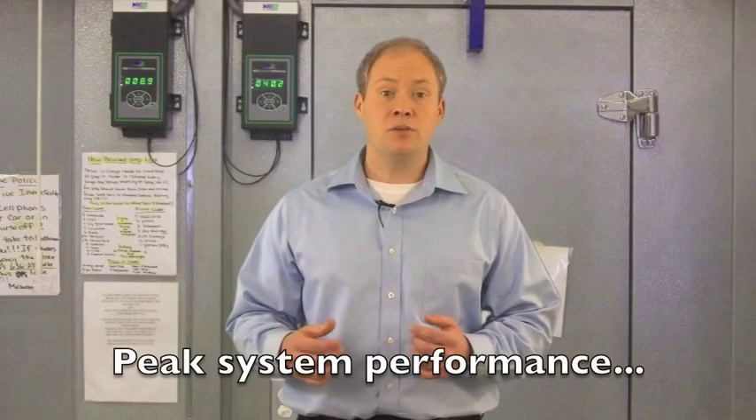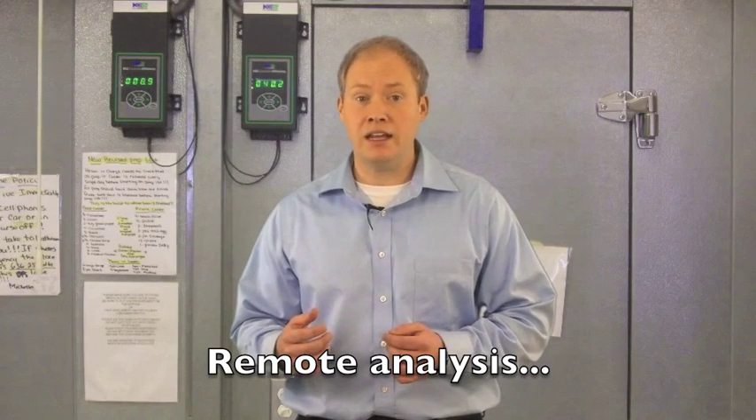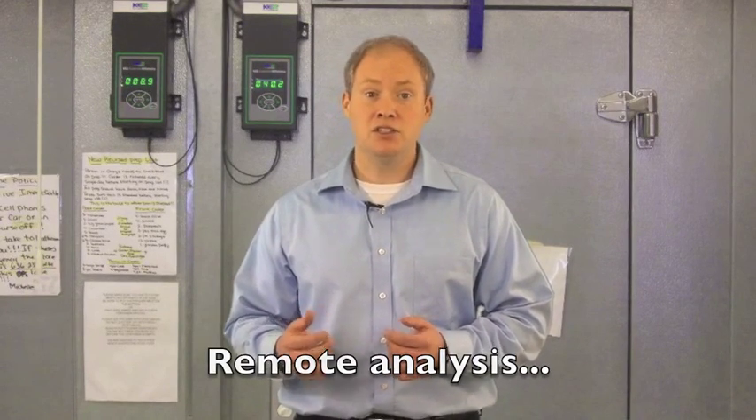Keeping your equipment up and running is critical, which brings us to the next feature. One way to maximize service call efficiency is by remotely analyzing system performance data to determine system issues and respond quickly.